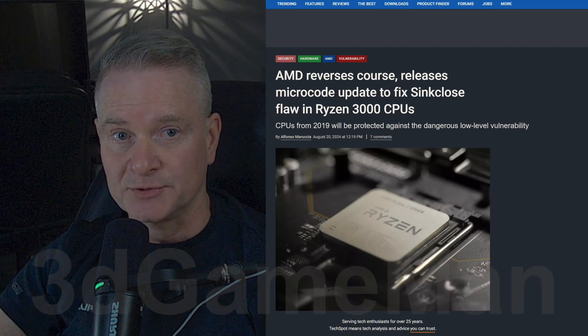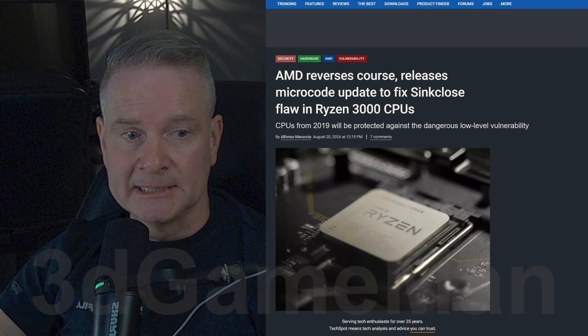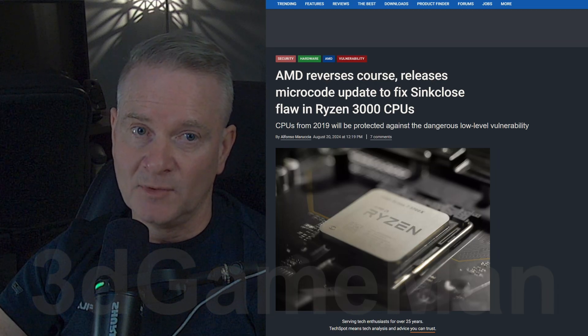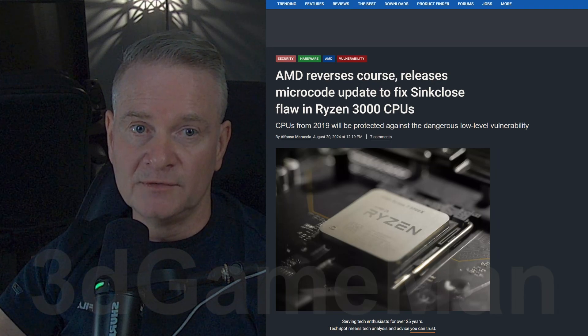I covered this AMD sinkclose flaw a little while back in another video. It's not going to affect everyone, but if you have one of these CPUs, it's going to affect you. These are CPUs going back as far as 2019.